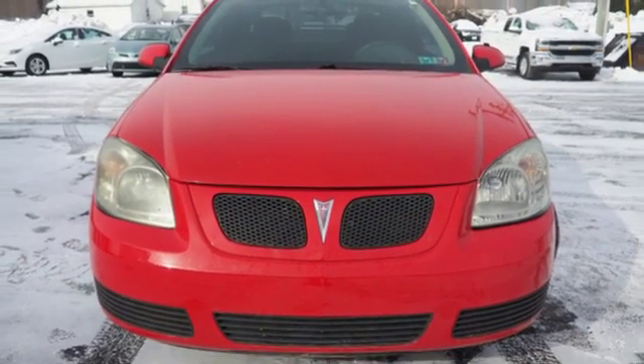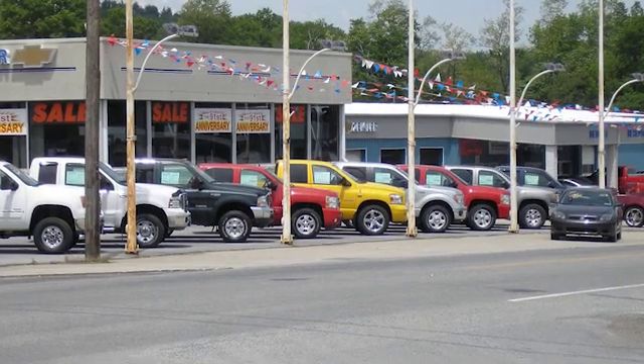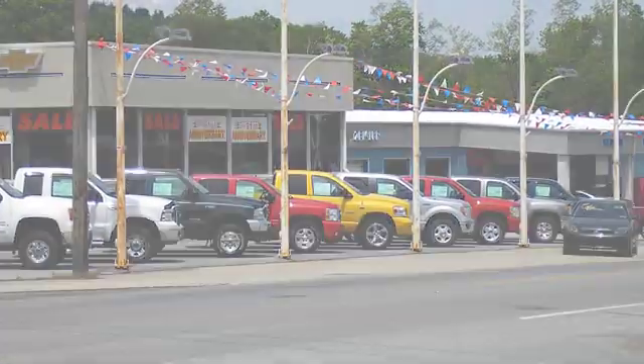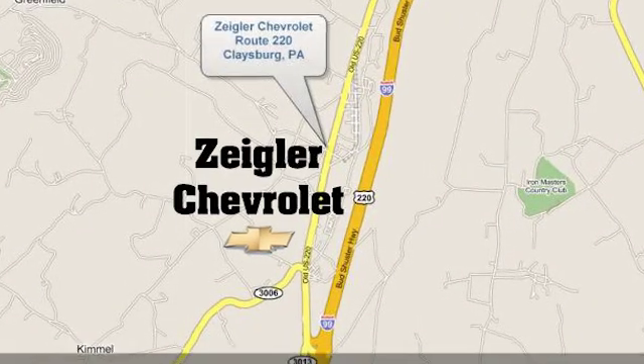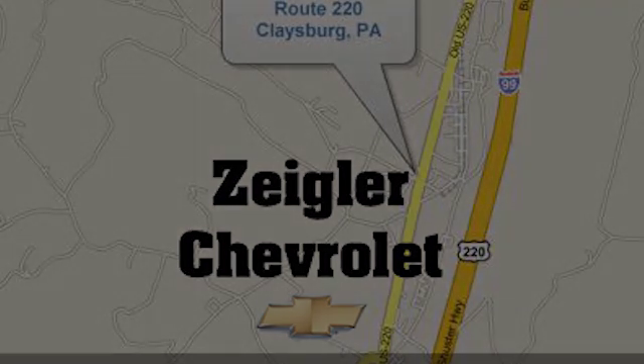Stop in for a test drive and make it yours today. Ziegler Chevrolet is Central PA's car dealer of choice for new and pre-owned vehicles. We're conveniently located at 13153 Dunnings Highway in Claysburg, PA.